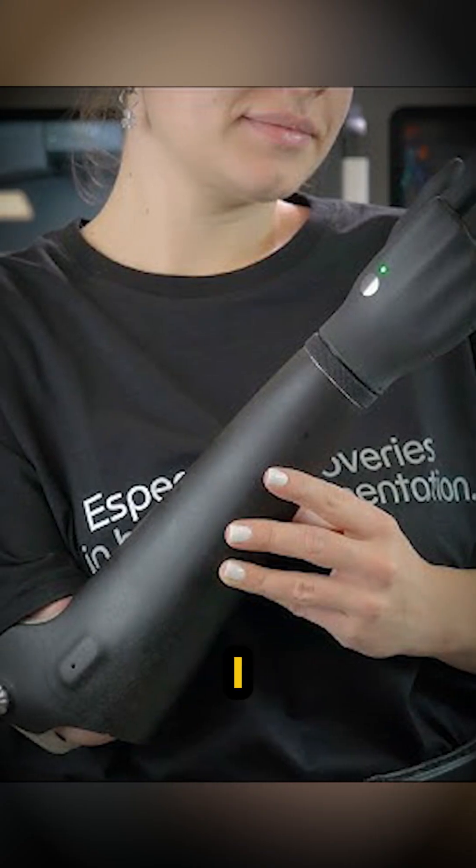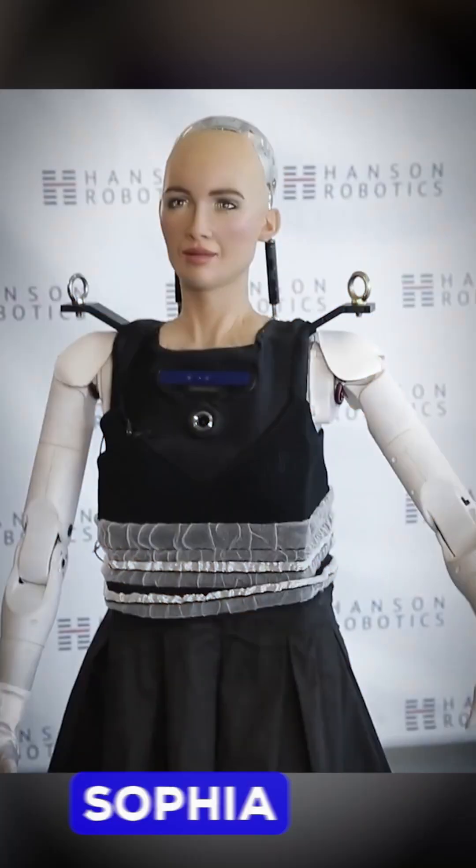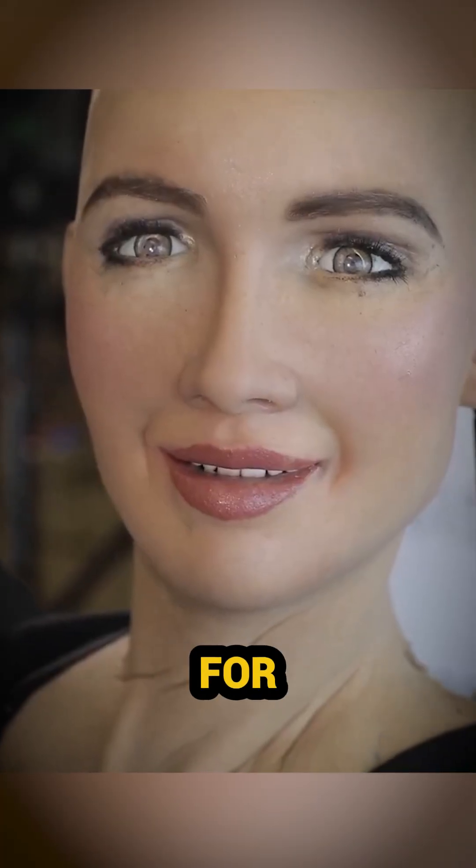Esperhand — this AI-powered prosthetic arm responds to brain impulses, a revolutionary invention for amputees. Sophia, the famous humanoid, isn't just charming. She's a teacher, entertainer, and even a coding buddy for kids.